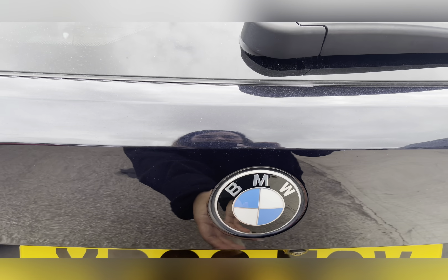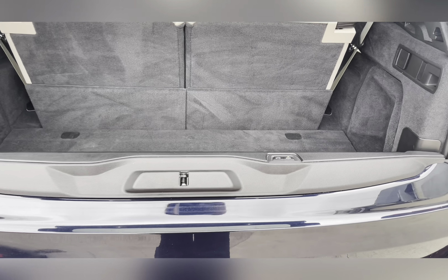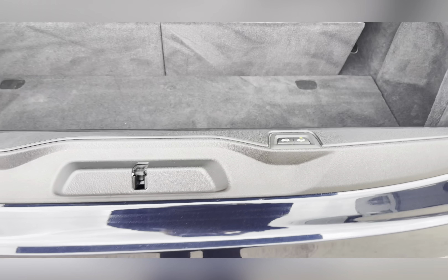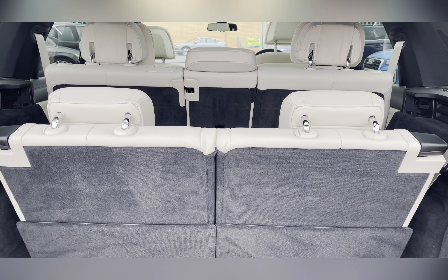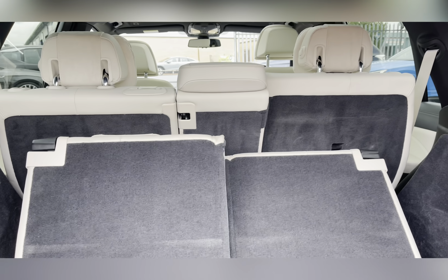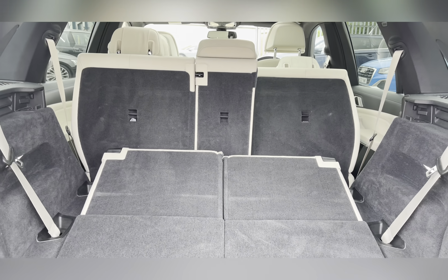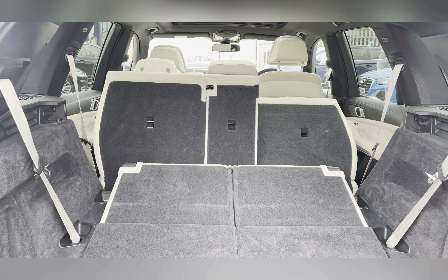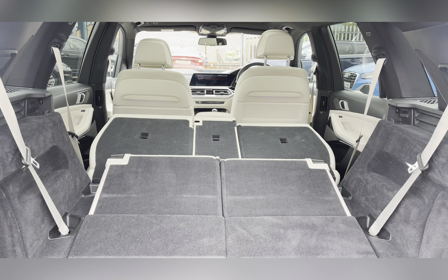Moving round to the back, you have a two-part electronic tailgate with third row seating. This third row seating can be dropped down in seconds with the touch of a button, and it will push down those back seats as well if needed. This means that you can carry those very large bulkier items.